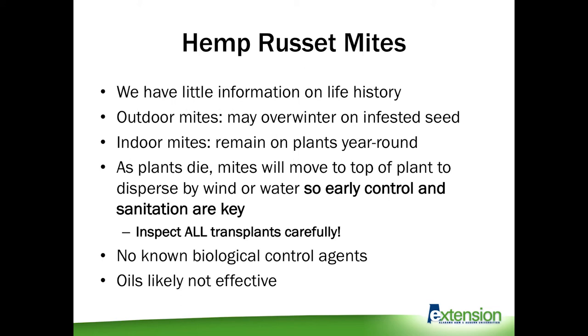In terms of control, we don't know a lot about biological control agents yet — we have some data on what won't work, but this is a very specific, unique type of mite that behaves differently than other mites we have more experience with. There is some information about using horticultural oils, which are effective against some russet mites like tomato russet mites, but they may or may not be effective against hemp russet mites. The best option is to scout your plants regularly and inspect anything coming from an indoor growing situation, because that's where you can have year-round mite infestations.